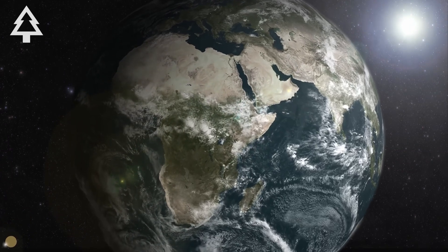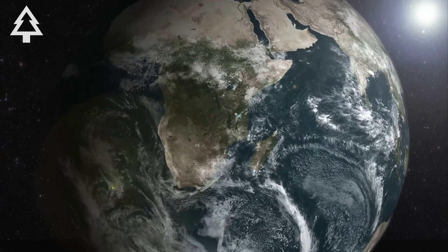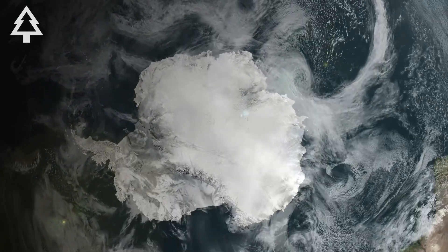In the farthest reaches of the Southern Hemisphere, beyond the shipping lanes, beyond the storm belts, there's a glacier the size of Florida.